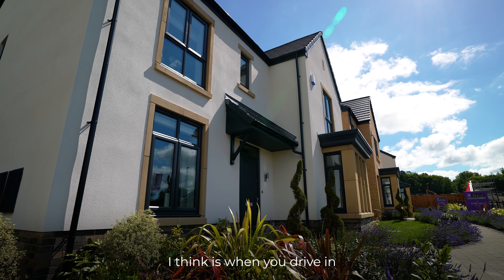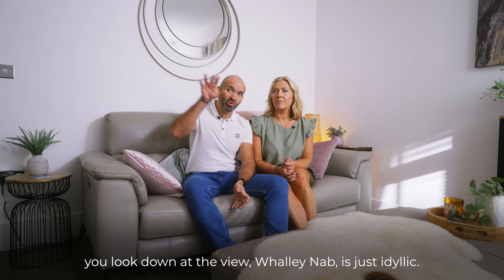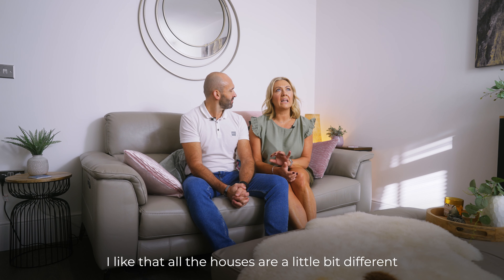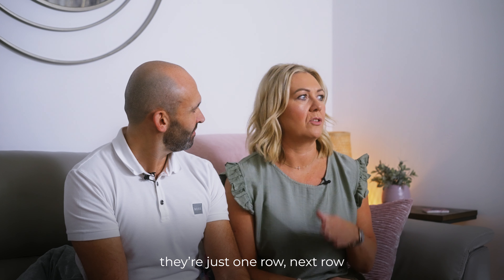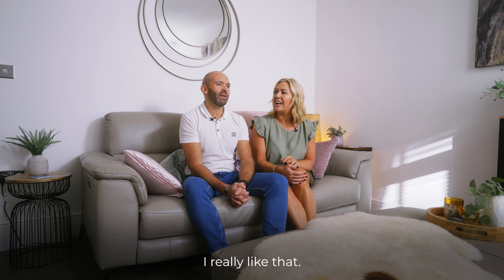What drew us into Wally Manor? I think it's when you drive in, you get to the top of Treetops, you look down at the view over Wally Nabb — it's just idyllic, it's beautiful. I like that all the houses are a little bit different, because a lot of houses on new developments are so similar. But here it's all just a little bit different. It's nice.